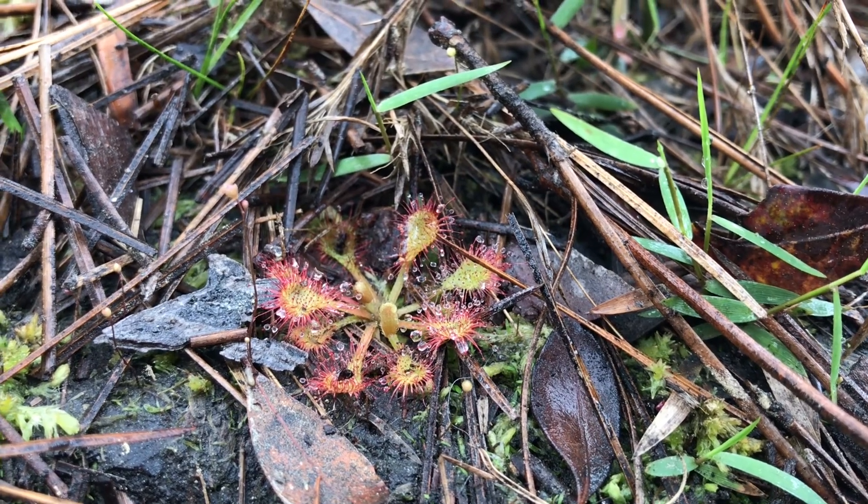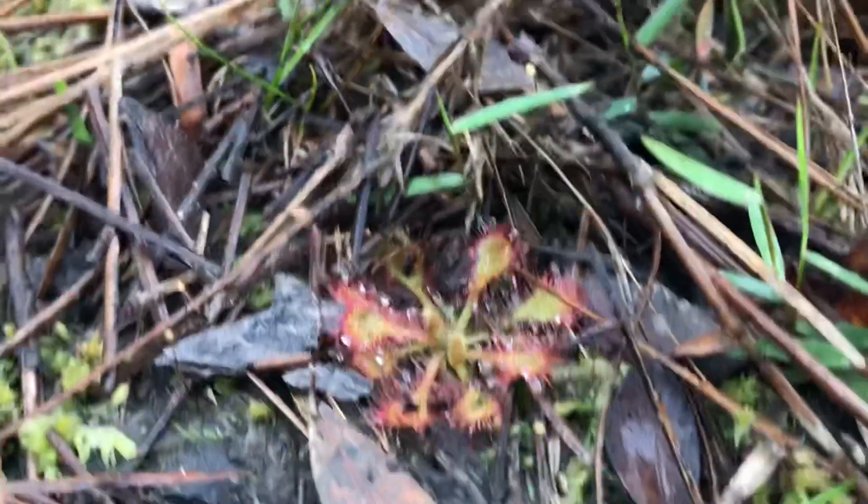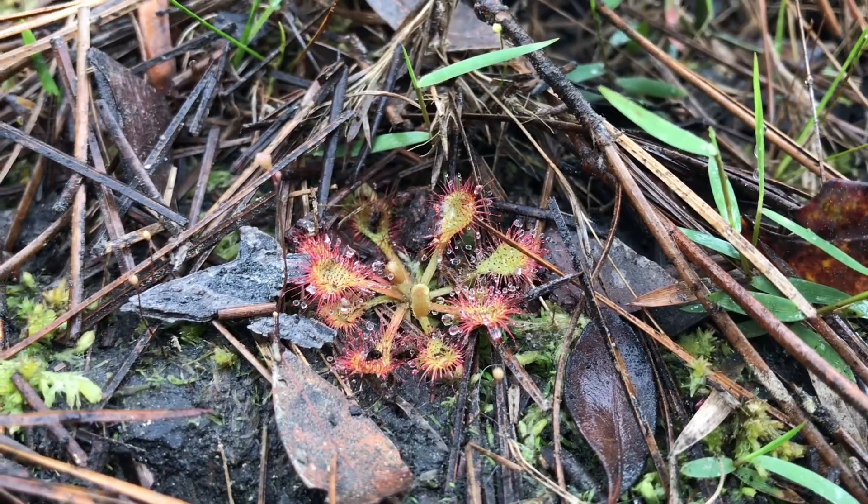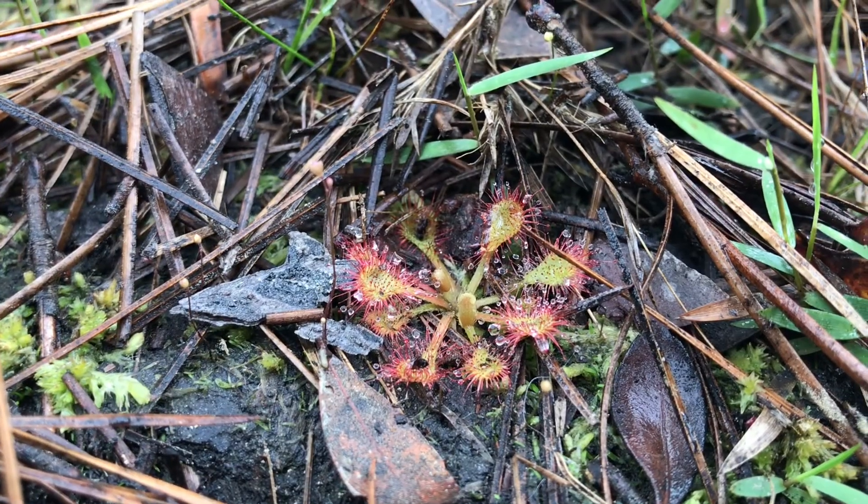Other carnivorous plants that grow with Venus flytraps include sundews, which have tentacles with sticky dew on the ends that capture prey when they land on it.